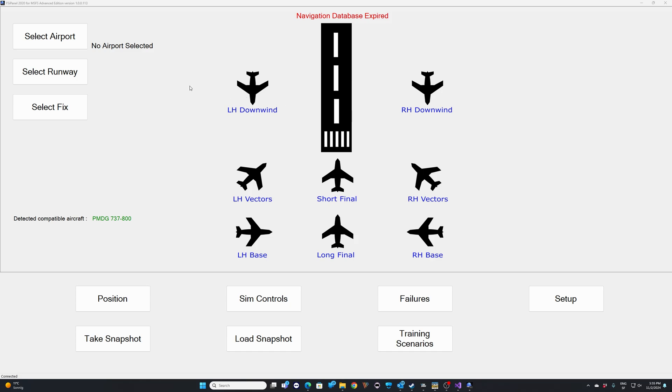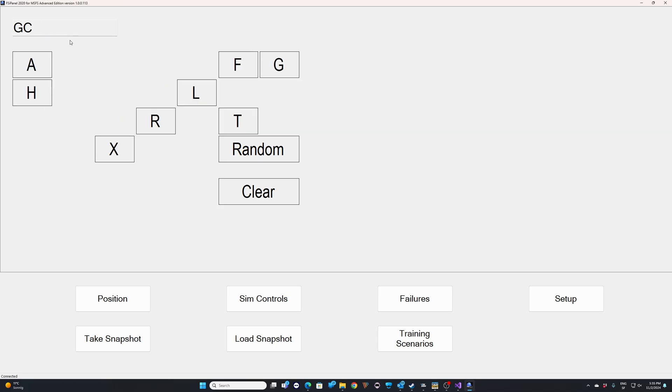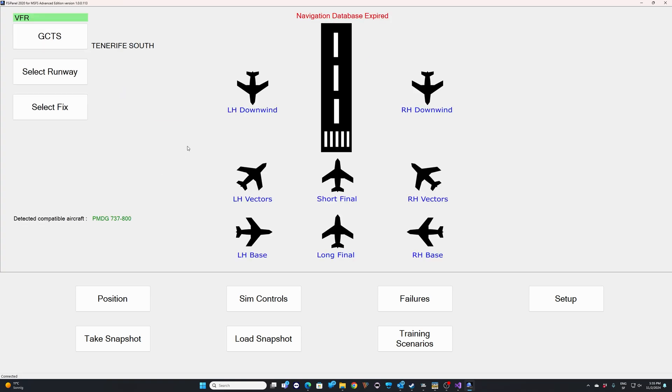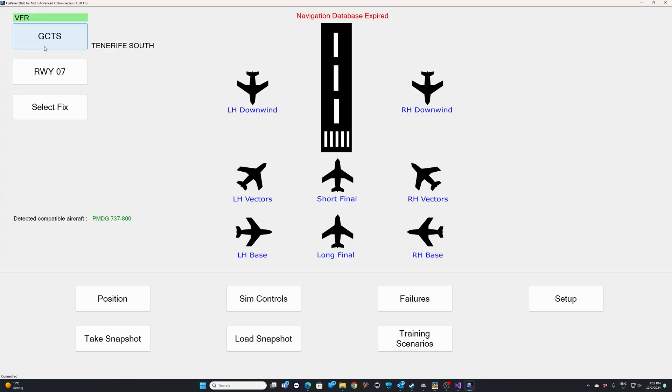Now that we are in the software, the first thing we want to do is select our destination airport. We are going to Tenerife South, so this is Golf Charlie Tango Sierra, and I plan to land on runway 07, so I just select that.